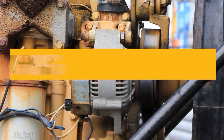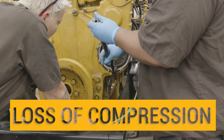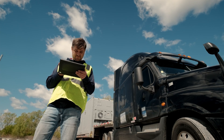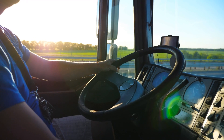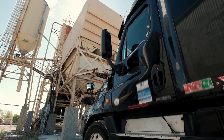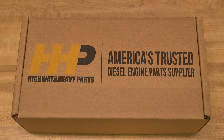Blow-by, engine knocking, and loss of compression are signs that your C15 may be ready for an engine rebuild. Experiencing more than one issue? Be proactive and give your truck the quality components needed to be reliable. Avoid any impacts to your truck and bottom line. Get back on the road with a rebuild kit from America's trusted diesel engine parts supplier.